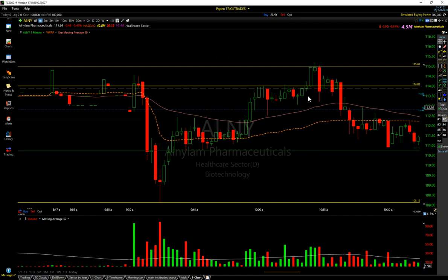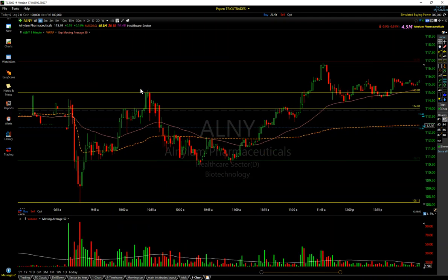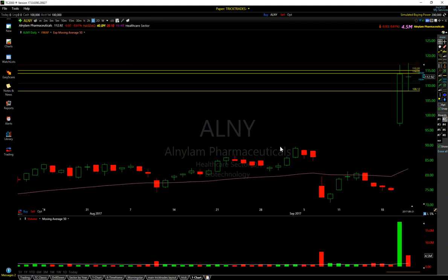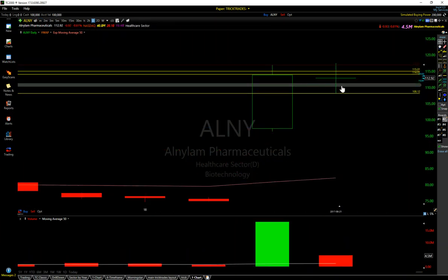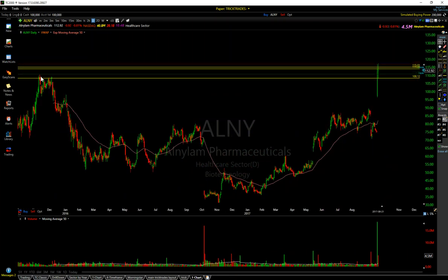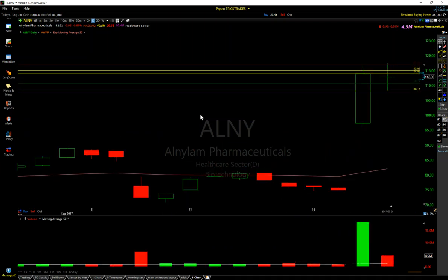It was all called out live at tricktrades.com chat. I just missed the short at 115, but I did call it out in chat and some people caught that one short at 115 and really nailed it. Then the 110.75 area — I called that out in my watch list as an area of interest. If it starts bouncing off that area, go long, because that is very important daily support right here. That's why it bounced there.